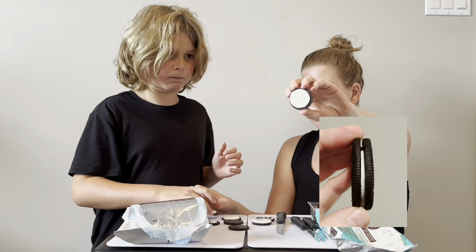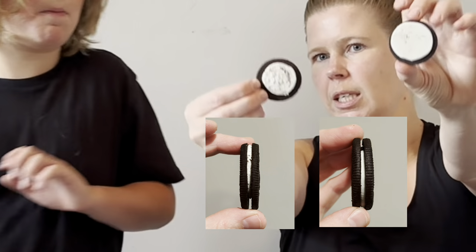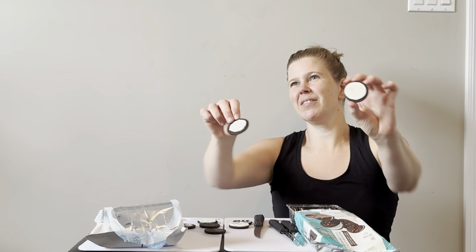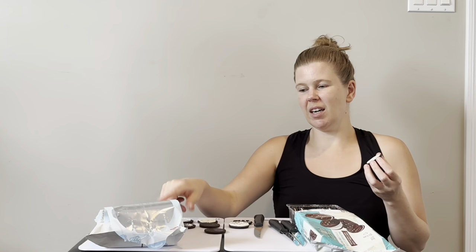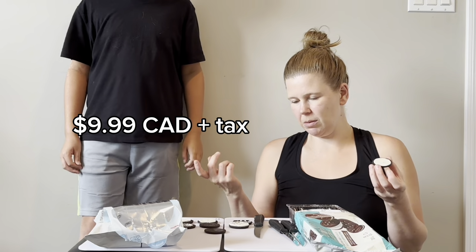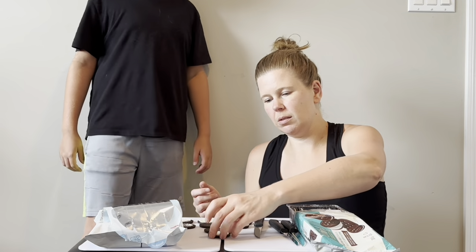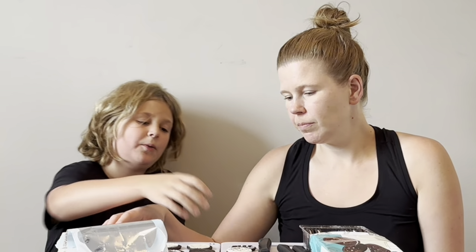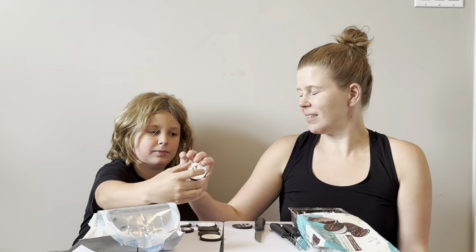Not gluten-free versus gluten-free — are they cost-controlling by giving the gluten-free one less icing? These cost — I think I've got to check the receipt — I think these were ten dollars whereas the other one was not ten dollars, maybe four or six dollars. I'll look it up. I want to try this — I'm gonna close your eyes.